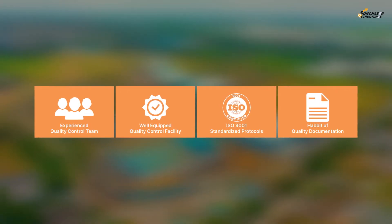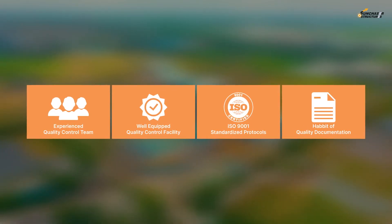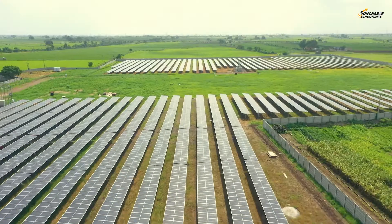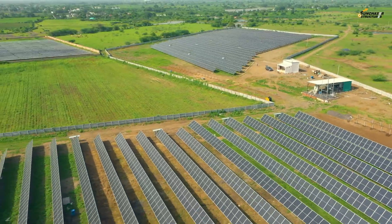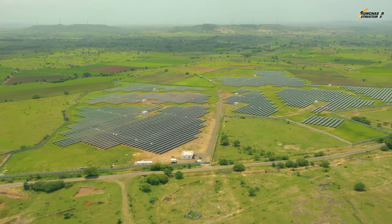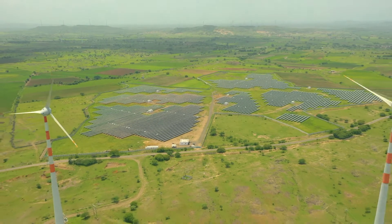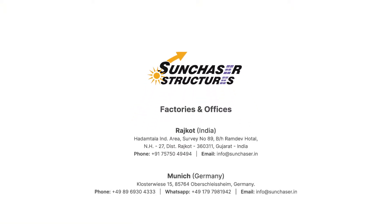These factors boost our confidence to supply the largest global solar EPCs. This saga of achieving new heights continues as Sancheza Structures Private Limited grows its production facility with advanced technology and experienced teams day by day. We invite you to visit us and look forward to your enquiries.